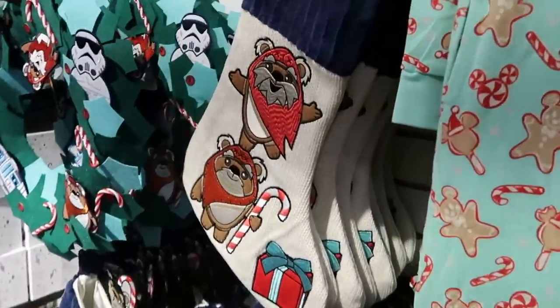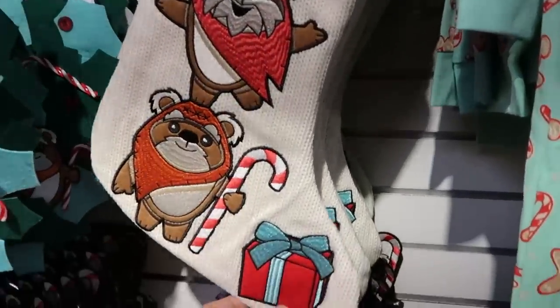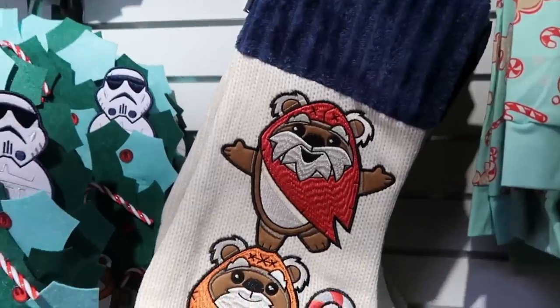And also they have those really fun Ewok stockings from this past Christmas where the Ewoks are embroidered, there's a Christmas present, and then you have an Ewok actually popping out the top, for $14.99.